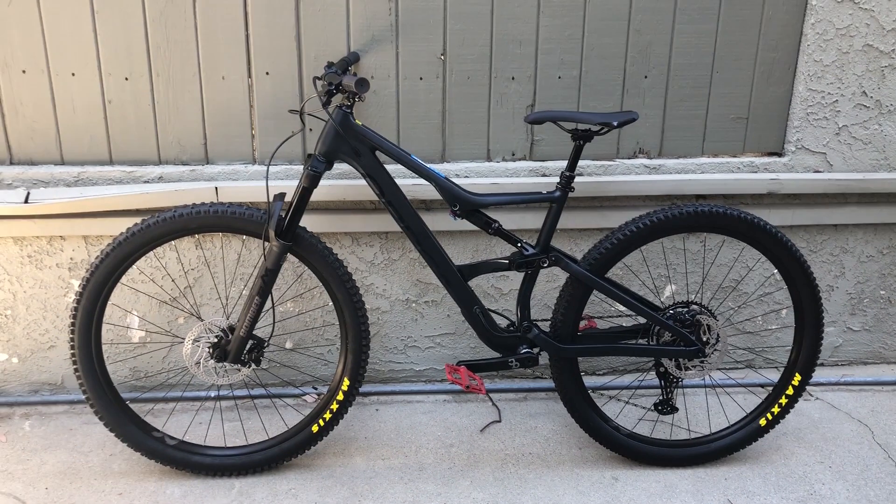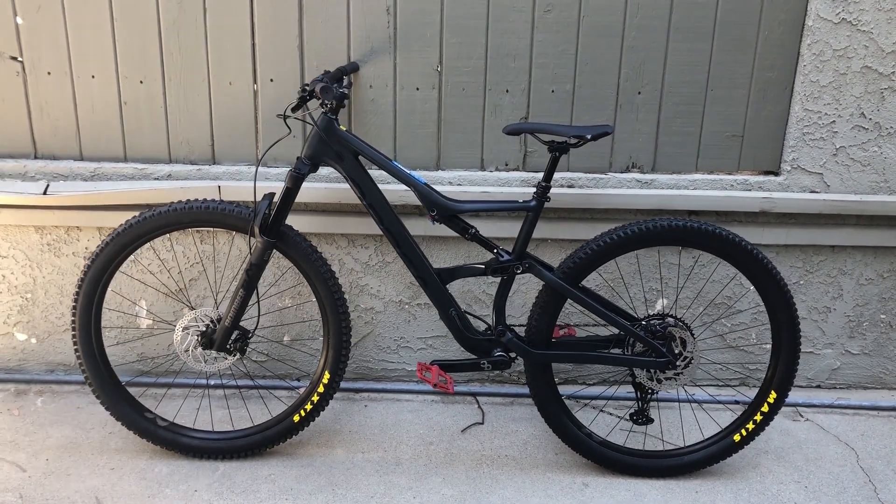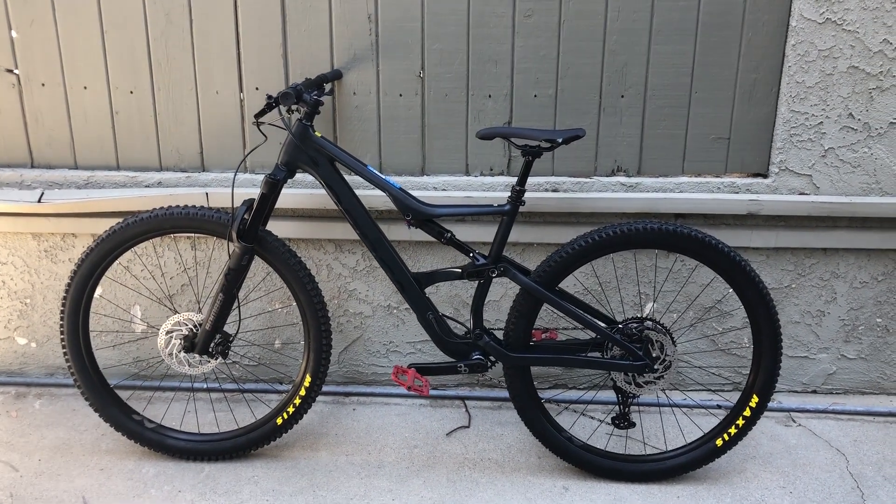I'm going to go for a ride tomorrow — the very first ride — so I'll post another video soon with my riding impressions.